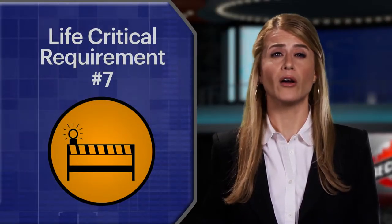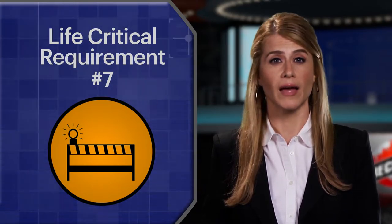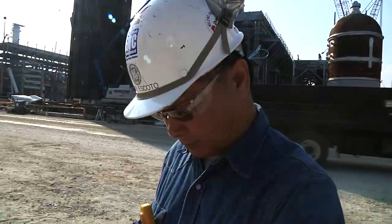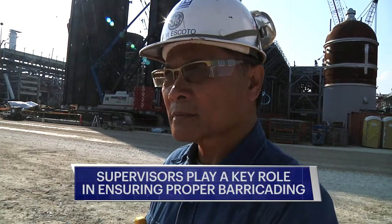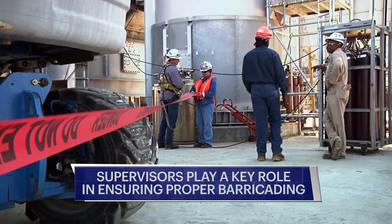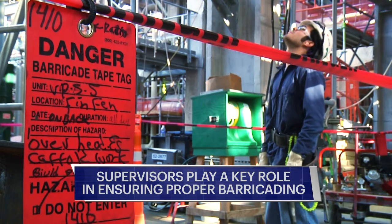This is Life Critical Requirement No. 7 and mandates your compliance 100% of the time. Your job and your life could depend on it. Supervisors play a key role in ensuring barricades are erected where and when they are required. They also must ensure that while barricades are erected, the barricades are serving the intended purpose.